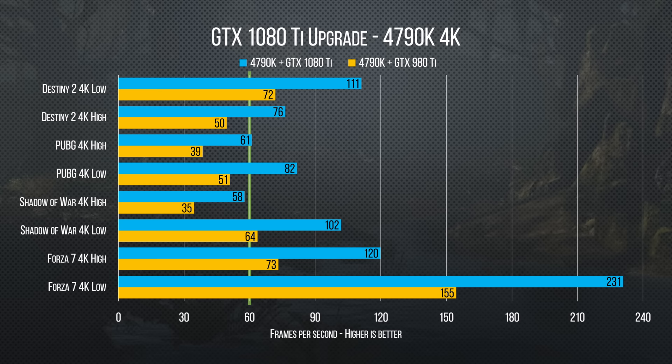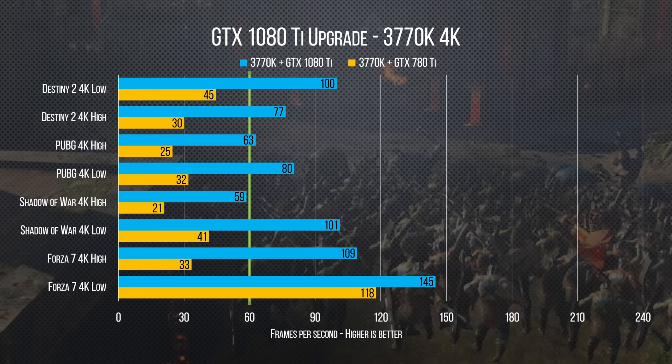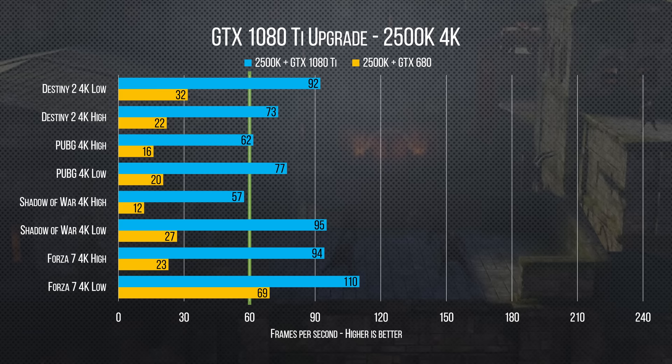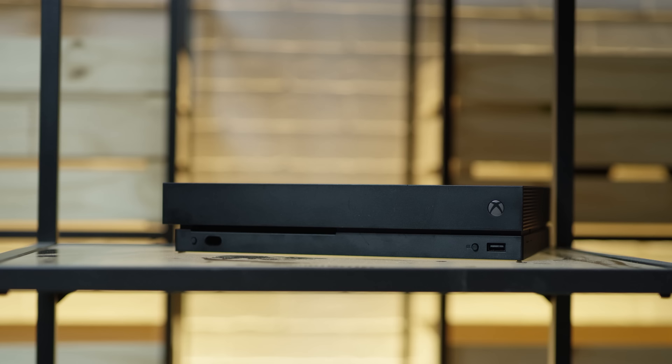Our last generation 4790K performs basically on par with our 7700K, which is architecturally very similar to the 8700K. And even more impressively, going all the way back to a Core i5 2500K — a ~$200 CPU from 2011 — we saw performance drops as small as 5 to 10 percent when upgrading to a brand new top-of-the-line card. So our gaming experience is very similar whether we buy a brand new system or retrofit an old PC, bringing the 1080 Ti's higher 4K image quality and performance much closer in price to a 4K gaming console.